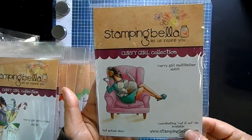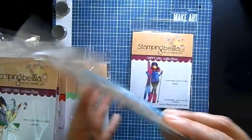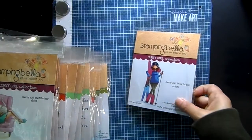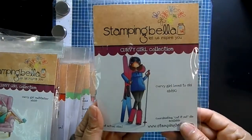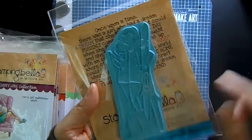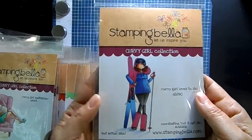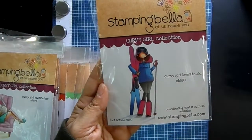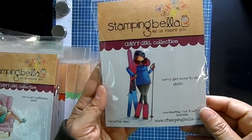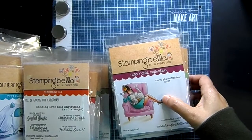'Curvy Girl Multitasker' shows her in an armchair with her kitty, reading a book and drinking coffee. And 'Curvy Girl Loves to Ski' — she's got her skis and little leggings, ready to hit the slopes. You could have fun creating a snow scene with hills in the background and some falling snow. That's what I have for the Stamping Bella release — super fun!